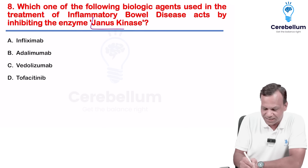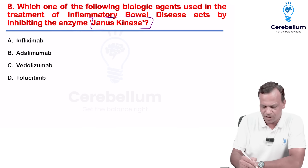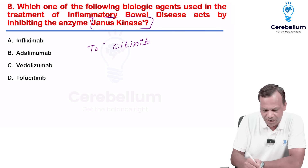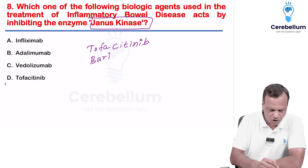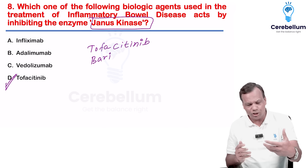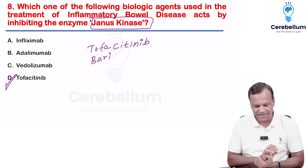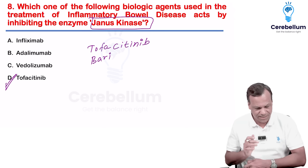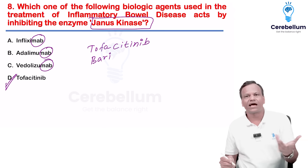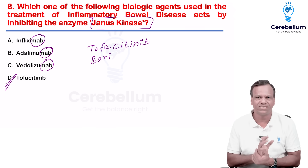Which is a JAK inhibitor — Janus kinase inhibitor? Remember, any drug whose name ends with '-citinib', like tofacitinib, upadacitinib, and baricitinib, they are JAK inhibitors. These drugs are mainly used for rheumatoid arthritis and inflammatory bowel disease. All other options ending with '-mab' are monoclonal antibodies and cannot be JAK inhibitors.